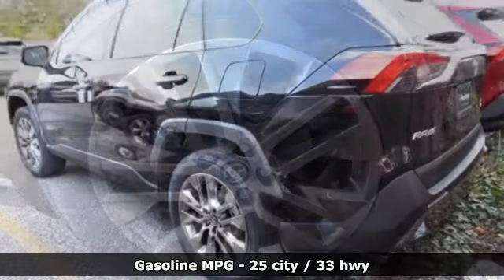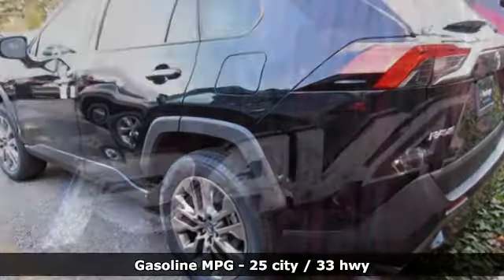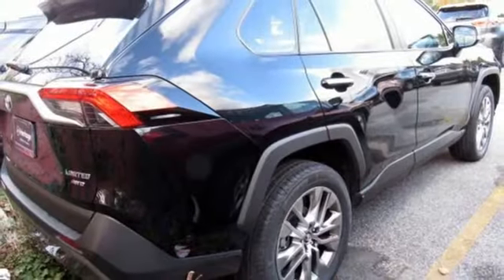Streaming audio, power heated mirrors, front heated and ventilated bucket seats, auto dimming rear view mirror, doors and push button start proximity key.